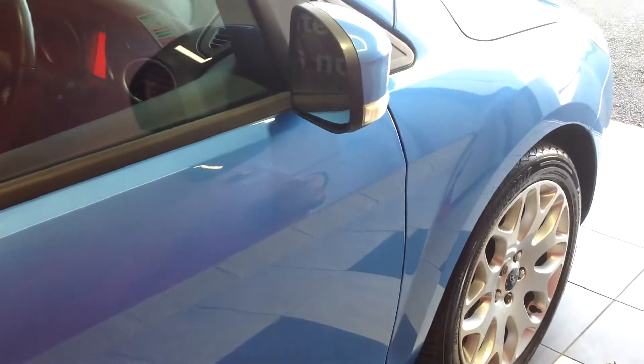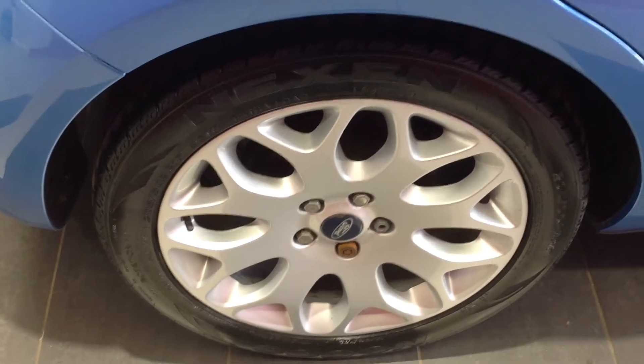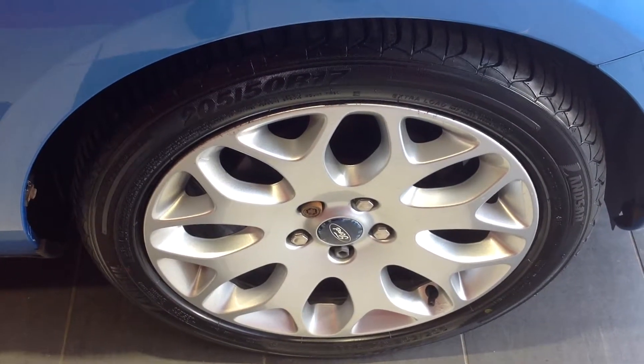Walking around now to the offside of the car, going down the panels again — no car park dents, no major scratching or stone chipping. Coming down to the offside rear alloy wheel, that's in excellent condition. Walking along to the offside front alloy wheel — again that's in excellent condition, just the odd little bit of curbing on there.